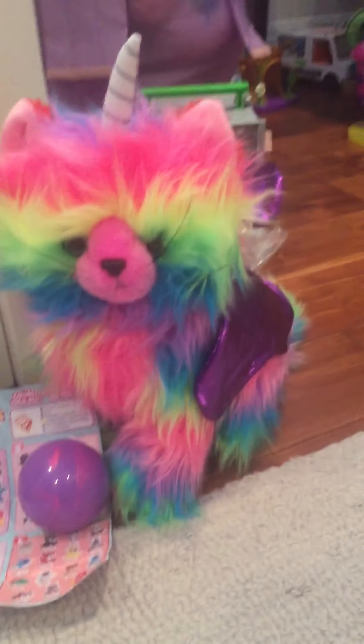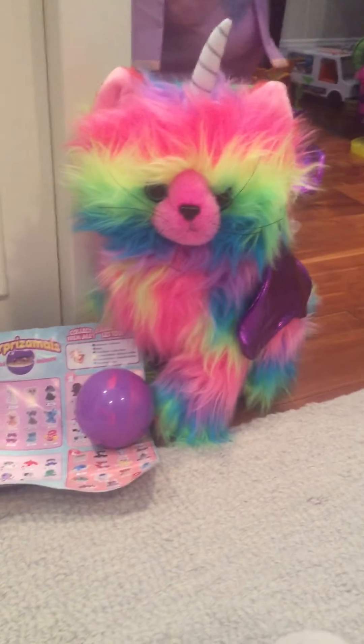Hey guys, I'm back again with another video. Today's Easter and I thought what better way to spend it than show you my Easter haul.